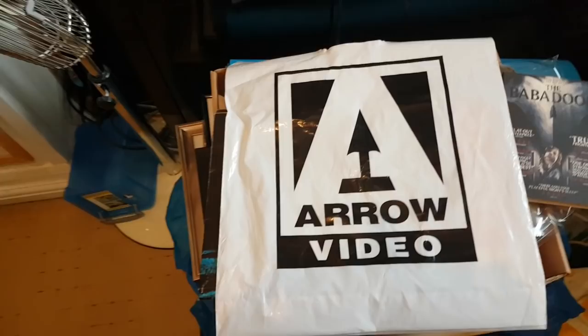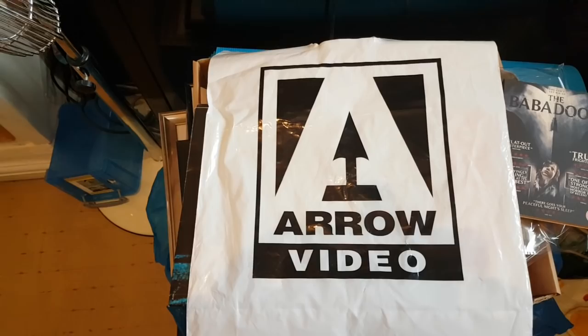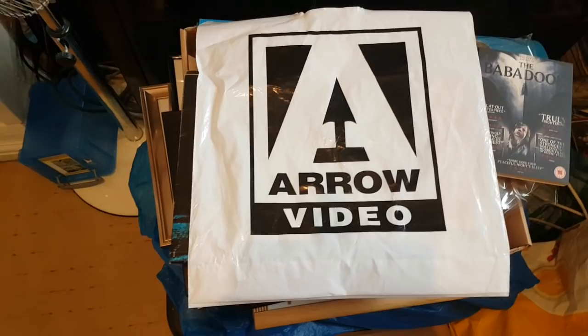Hello everybody, it's the Horror Fan Man. I've got a bit of spare time today, have to work on Sunday, got the house to myself. No real pickups to talk about so I thought I'd do something I haven't done for a couple of years — an Arrow Video complete overview. I'm going to do it in parts, starting with the box sets first.